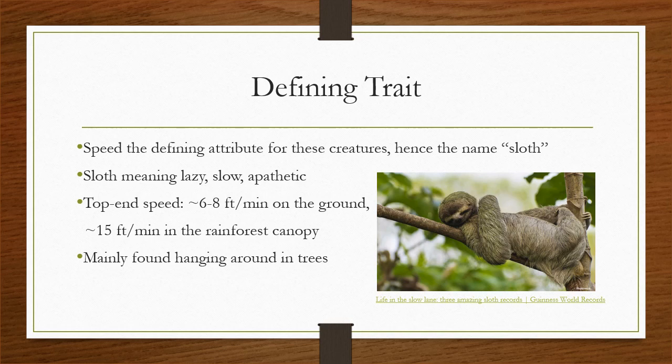But of course, when many of us think of a sloth, there's one feature that comes to mind: their speed, or I suppose the lack thereof. The word sloth refers to laziness, apathy, and being slow, and at first glance these animals fit that characteristic perfectly. Sloths are extremely slow relative to most other creatures, topping out at about 6 to 8 feet per minute on the ground and 15 feet per minute in the trees.